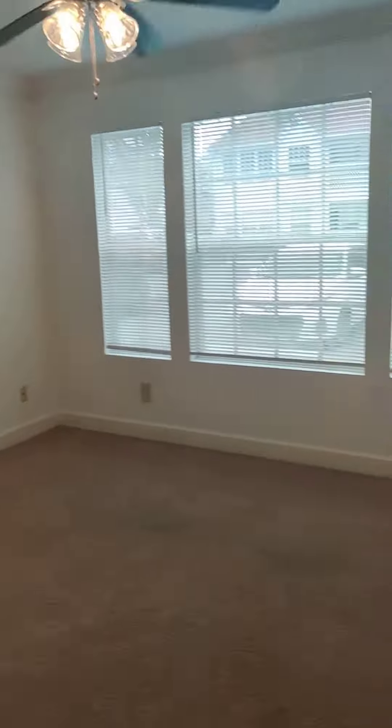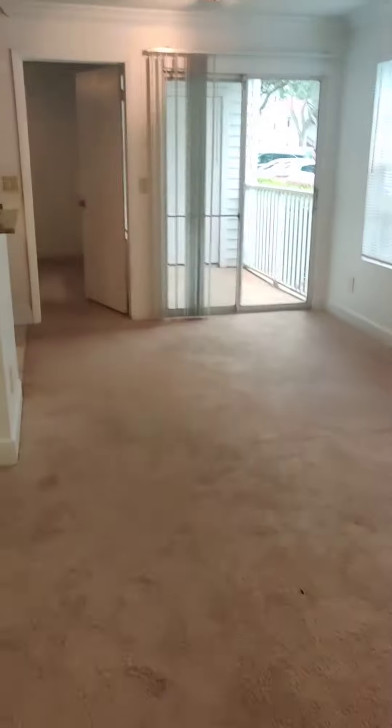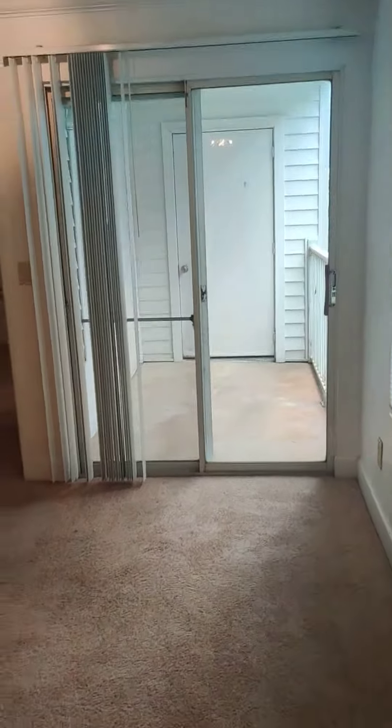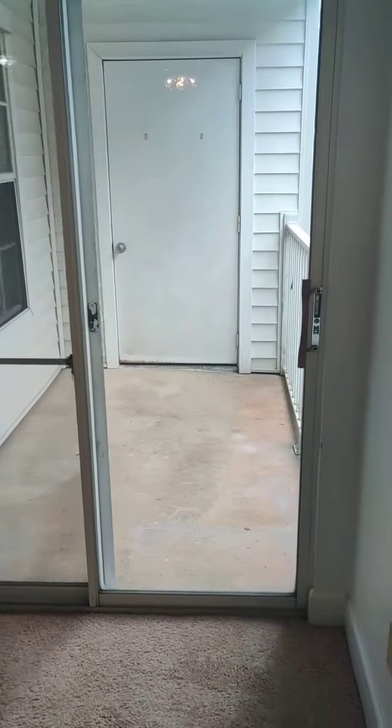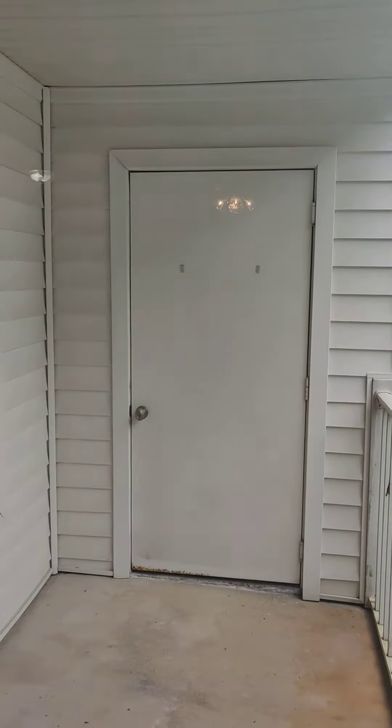As you walk in, you have a large living area, ceiling fan, and crown molding throughout. Right off the dining area, you have a small private patio with a storage closet.